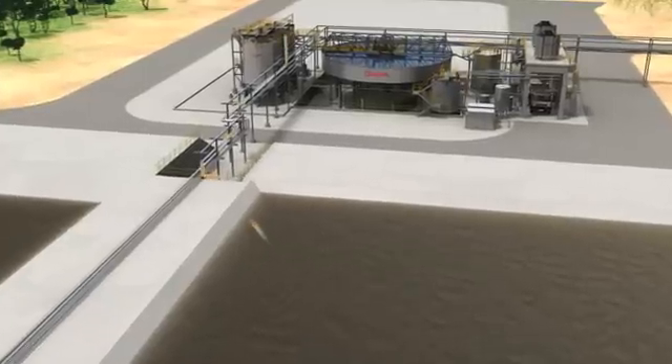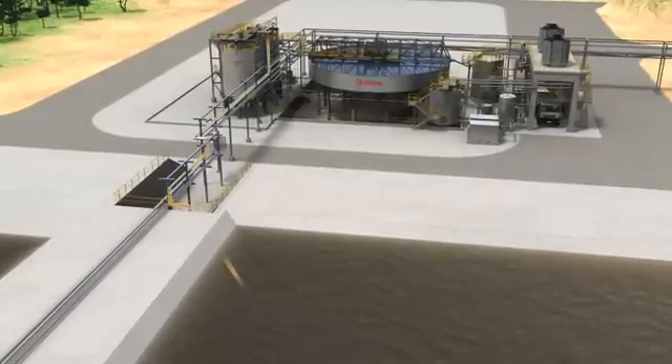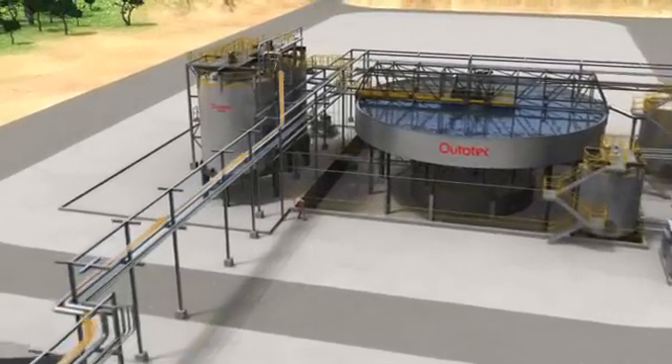From the pond, the effluent is pumped into Ototec's Octop precipitation reactors. Ototec's high-quality proprietary reactors and agitators are well-known equipment, which provide efficient mixing in a suitable environment and conditions for chemical precipitation.